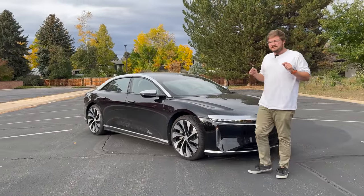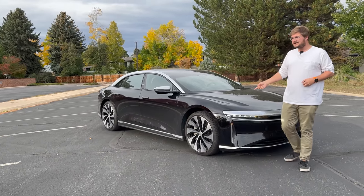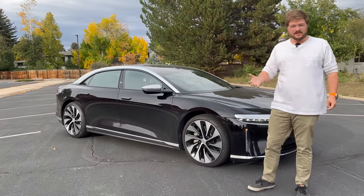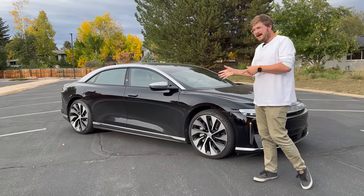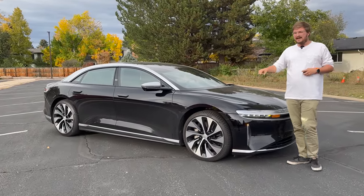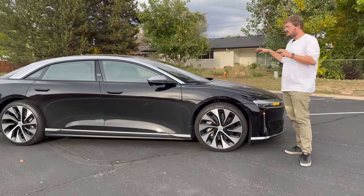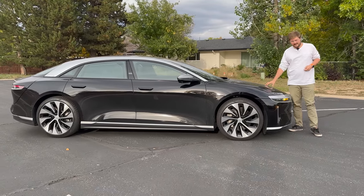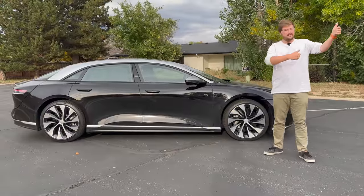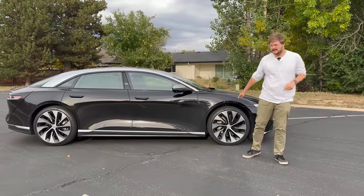Let's talk drivetrain. Lucid uses permanent magnet motors and this has two of them — it's an all-wheel drive variant. There have been four variants on sale of the Lucid Air: the Dream Edition Performance and Dream Edition Range, which had a 118 kWh usable battery pack. This Grand Touring has the same battery construction and layout but a slightly different chemistry allowing a maximum of 112 kWh claimed; I've been able to pull 109 kWh out of it.